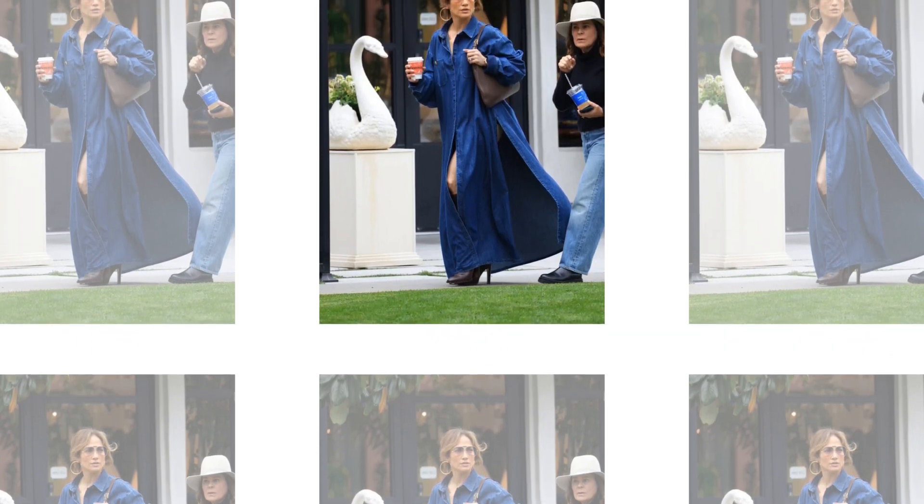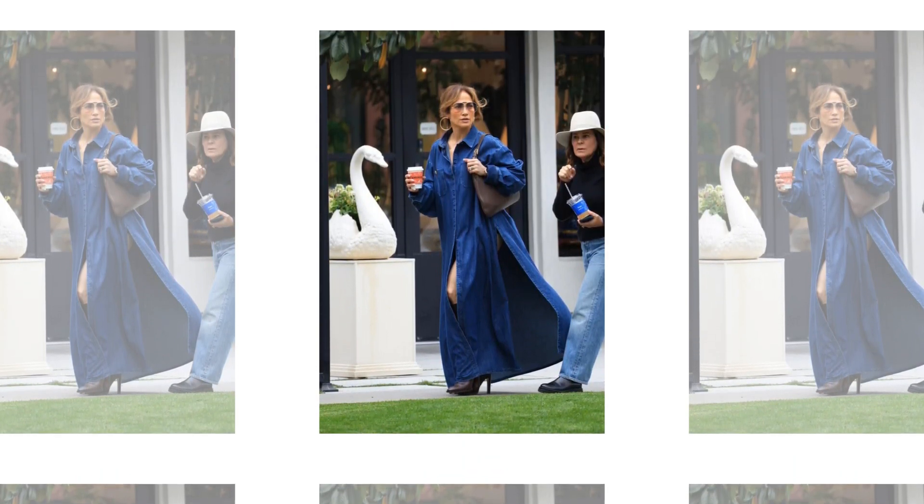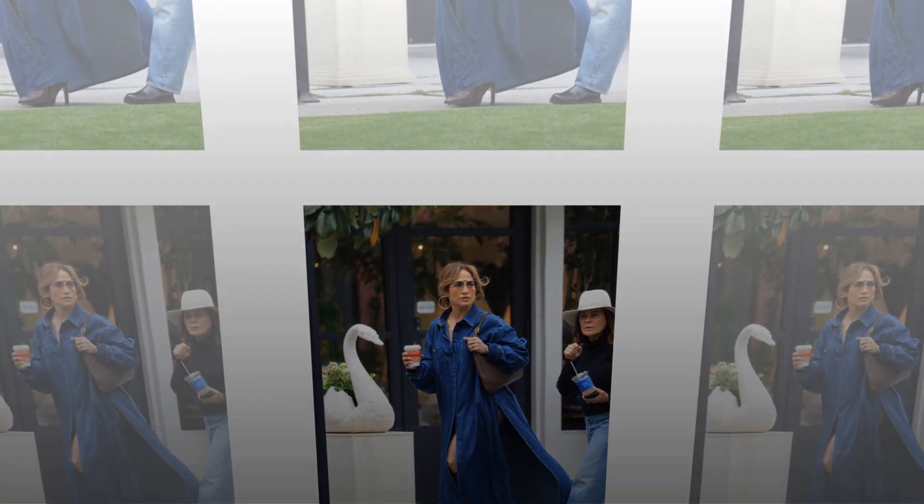The mammoth denim-dressed Jennifer Lopez wore headbutt-bearing slits. Is there anything Jennifer Lopez adores more than Ben Affleck, her husband, her jeans?